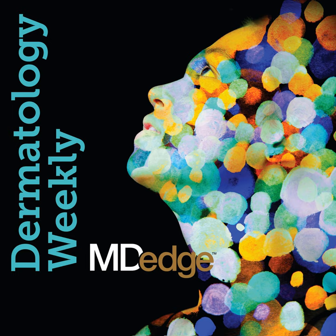This is Dermatology Weekly, the weekly podcast from MD-Edge Dermatology. I'm MD-Edge Editor Elizabeth Mishcotti. And I'm MD-Edge Editor Terry Rudd. This week, we're looking back at our interviews from the summer meeting of the American Academy of Dermatology in New York City.